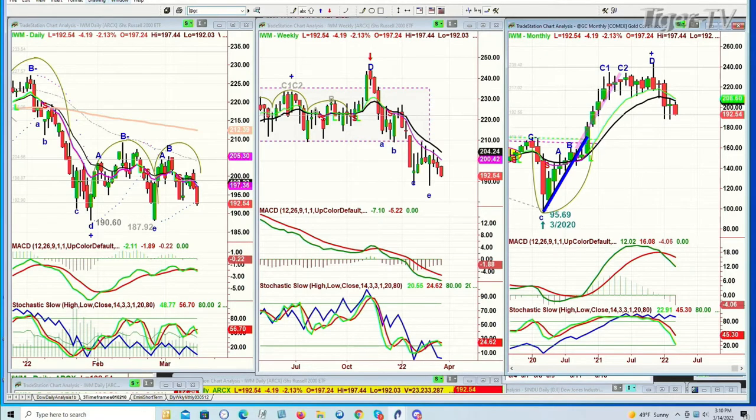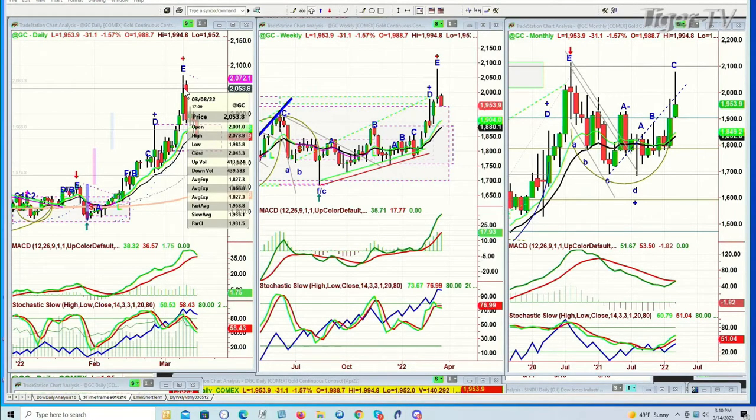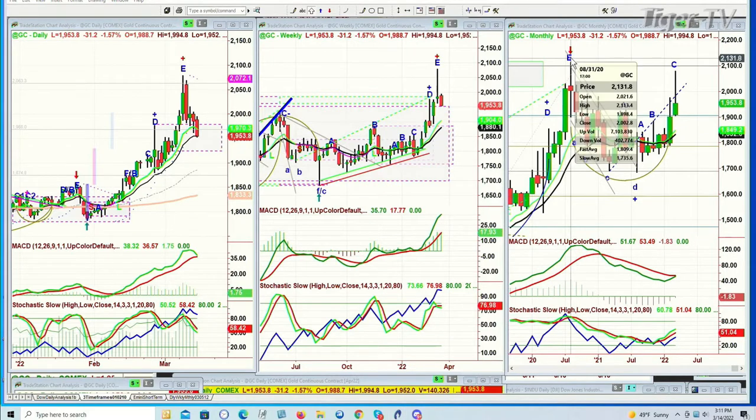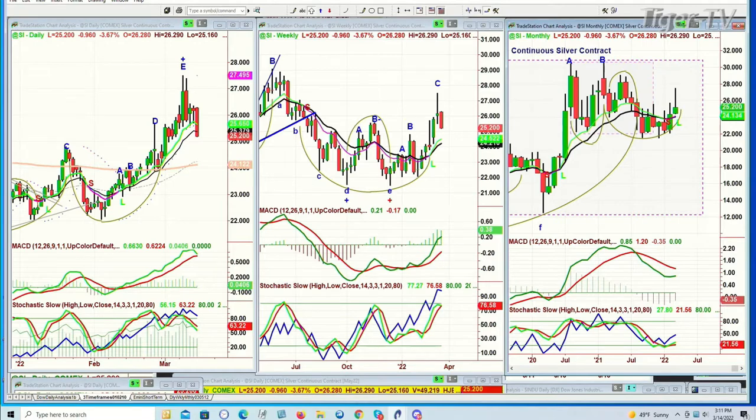Let's go to gold. Gold had a spectacular soaring to 2078.8. And here we are — 1954 made a peak E top in the daily, a buy mode, maybe close to a sell signal, but just in the daily. The weekly chart is still in a buy mode. Monthly chart made this almost double top pattern going close to the high made back in August of 2020. Silver also with the same kind of pattern pulling back sharply, down 96 cents at 25.20 — not as strong as gold.